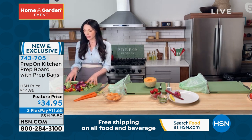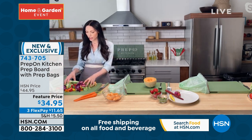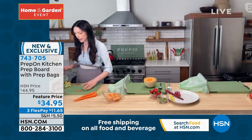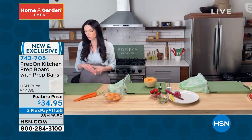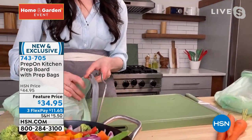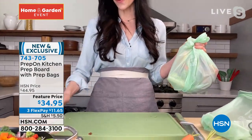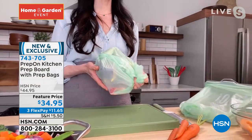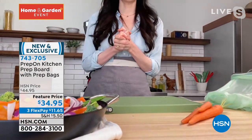Imagine you're making a stir fry for your family — these are about the amount of scraps that you would have. So normally you would have to deal with these food scraps, but with my prep board it all just goes right into your prep bag. You take off your bag — the cleanup is so easy. Creating this prep board was just a total game changer. And then this — you just toss. And that's it. You're done with it. $34.95 — brand new here at HSN.